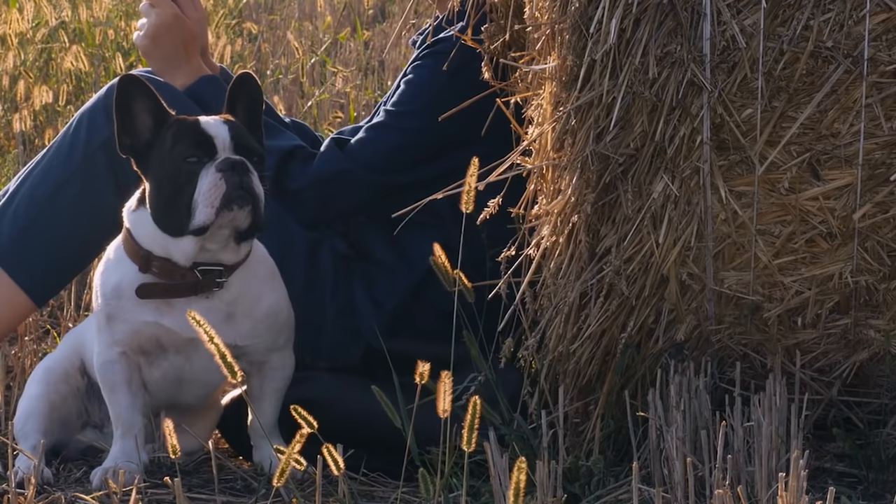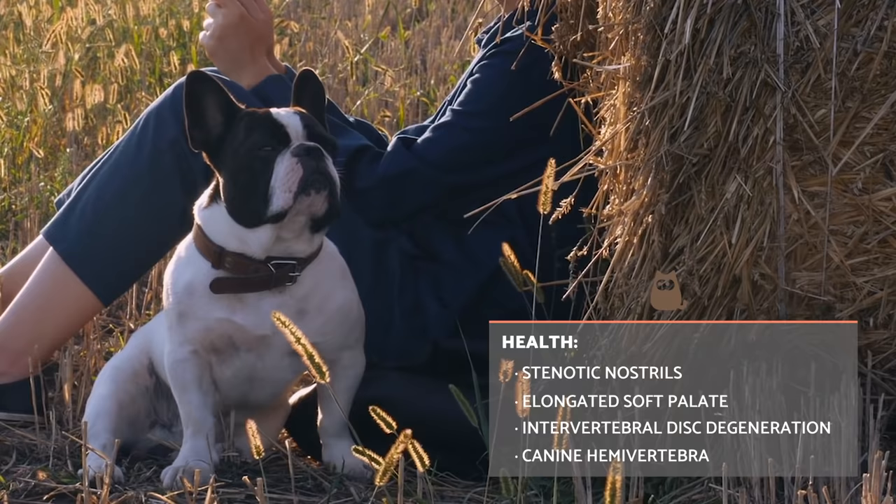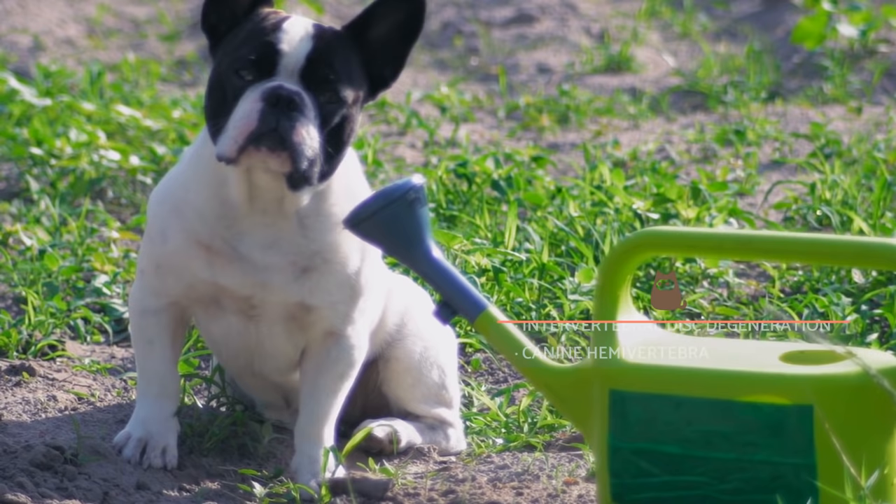Unfortunately, the French Bulldog is prone to various canine diseases, many related to its flattened muzzle. Among the most frequent are stenotic nostrils, elongated soft palate, intervertebral disc degeneration and canine hemivertebra. This breed is also diagnosed less frequently with hip dysplasia, patellar dislocation, cataracts and deafness.